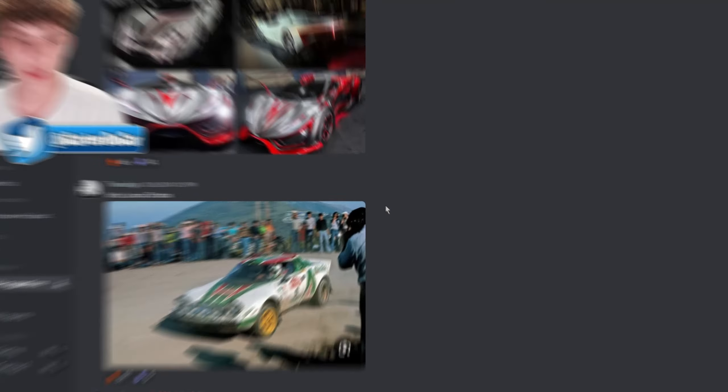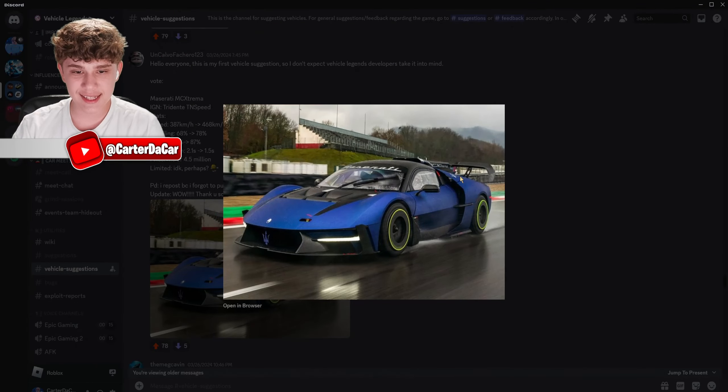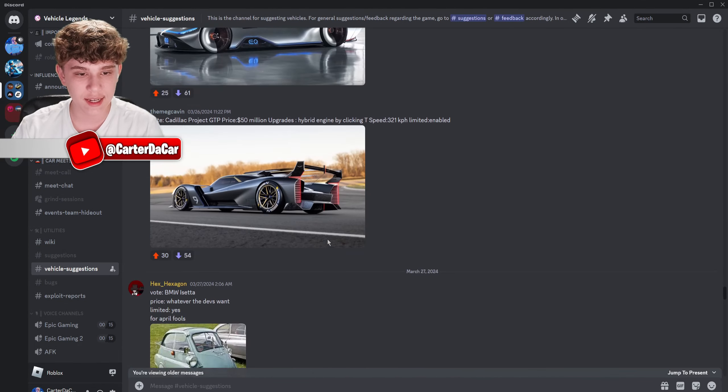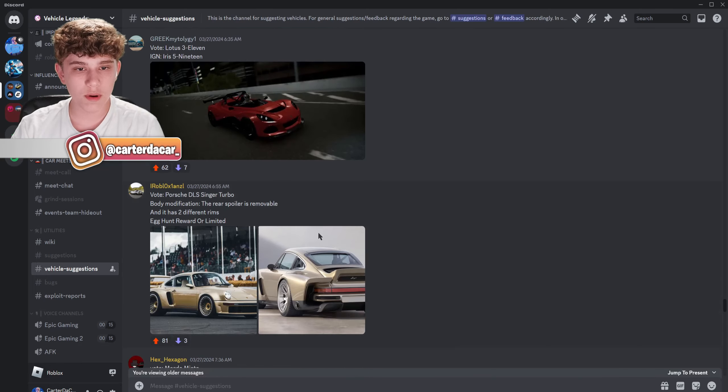The Eggmobile — bro, we need this car definitely. Look at this Maserati, this thing looks sick. We gotta leave a like. This is called the Maserati MCX Stream — that's pretty sick.